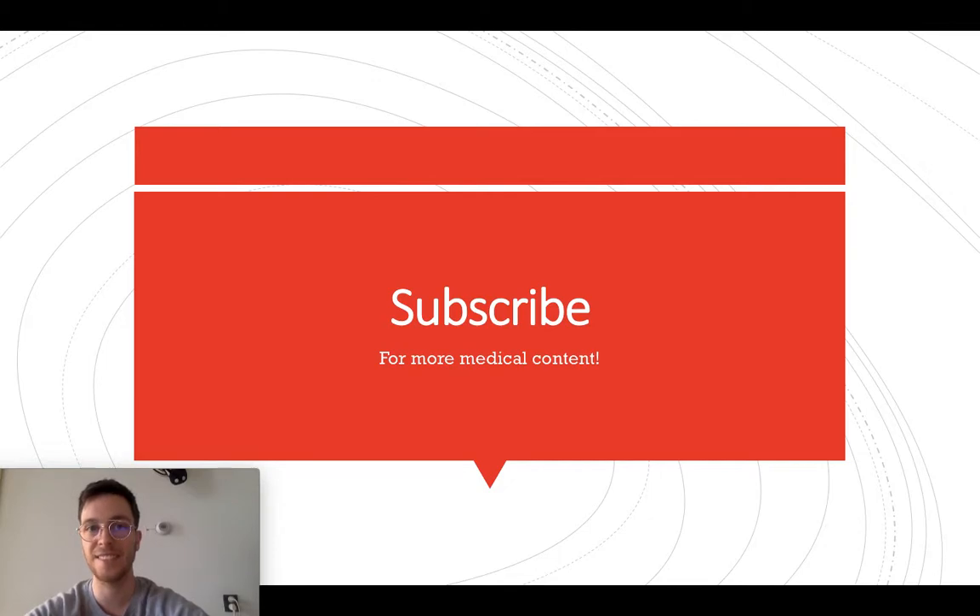This was my in-depth video on Ipratropium. I hope you learned something. If you have any questions, feel free to ask them in the comment section and subscribe for more upcoming videos. Thank you for watching.